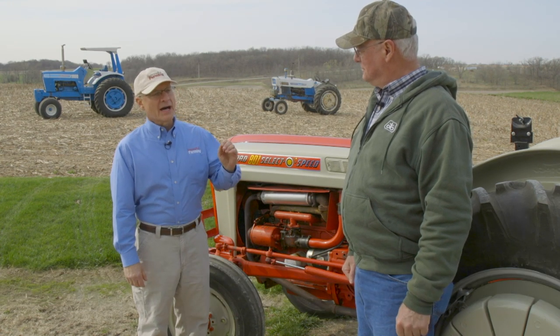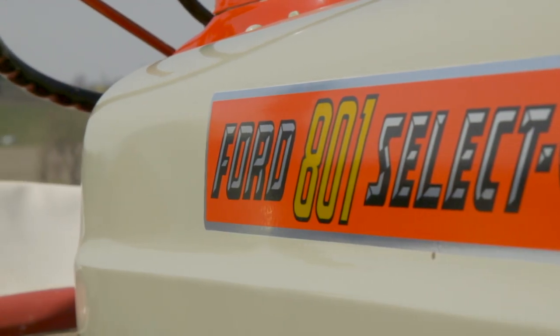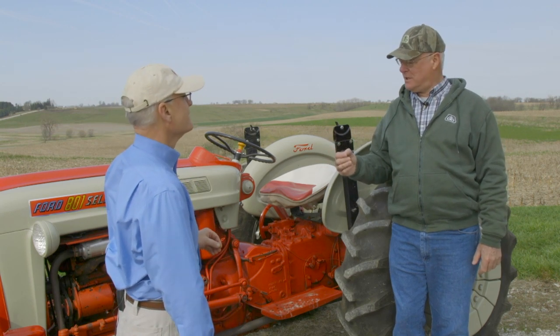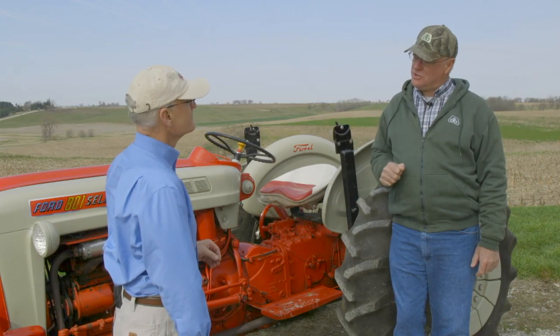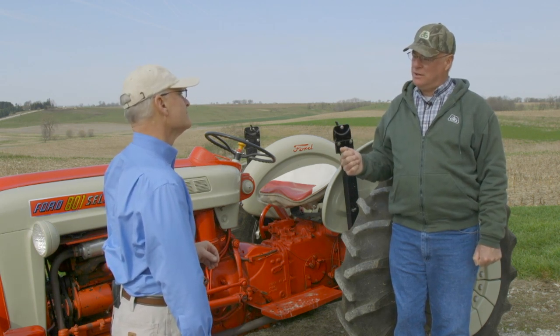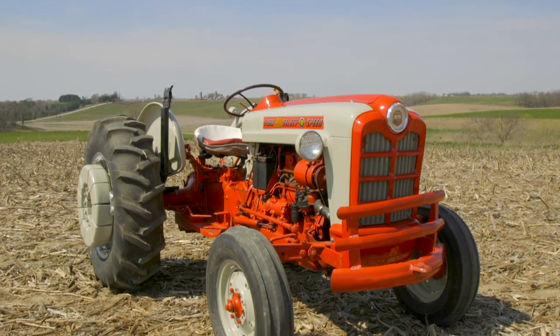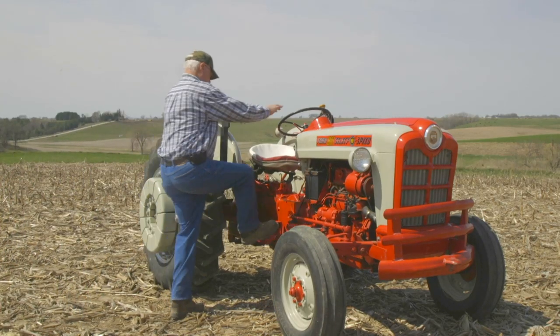Our Ageless Iron feature tractor this week is a Ford 871 owned by Tom Ogle of Grinnell, Iowa. There's an 801 on the side — the 801 was the series of the tractor, but this is an 871. This tractor has been restored and repainted, and that was the decal that was available since we couldn't find an 871 decal. The middle digit in Ford's nomenclature indicated the transmission — as an 871, it had the 540 independent PTO with the selective speed transmission. If it were an 881, it would have had 540 and 1000 and ground drive PTO with the selective speed transmission.